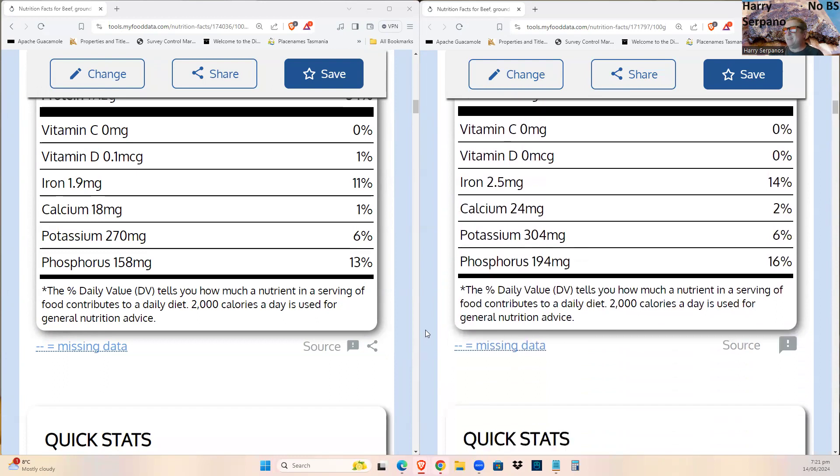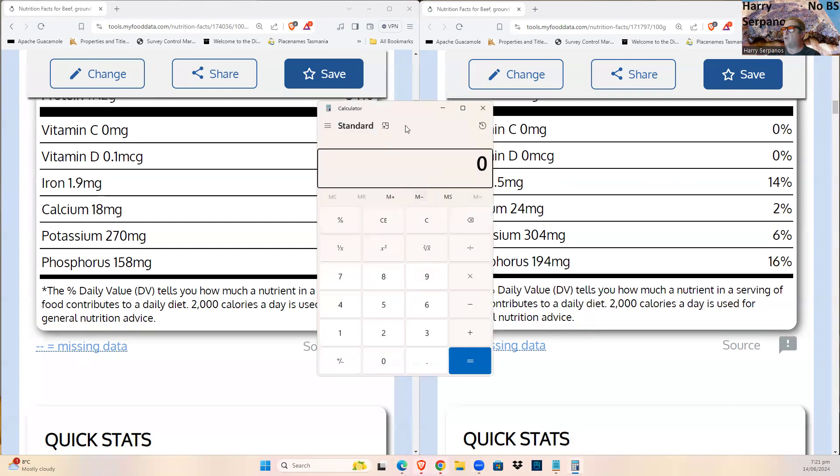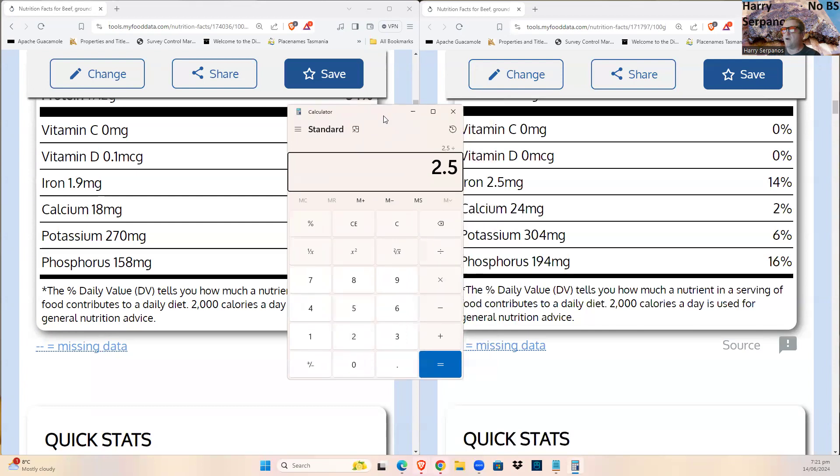Meat does contain vitamin C but the USDA data doesn't measure it — a German database does. Napoleon actually cured scurvy with horse meat. Vitamin D goes down a bit when cooked, but there's very little in raw meat anyway. Iron is a significant difference: 2.5 divided by 1.9 is about a 31.6% increase in cooked meat, which is particularly important for women.